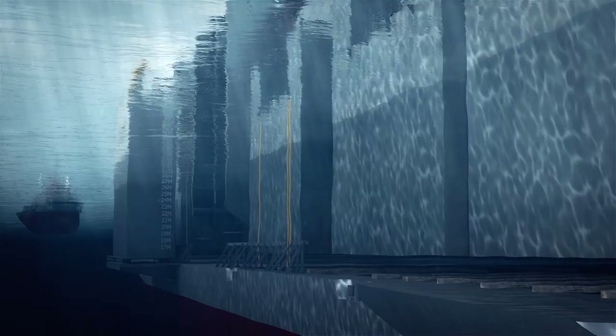Afterwards, the tanks are emptied and the deck surfaces with the load in place. Various tanks can be used to balance the vessel.